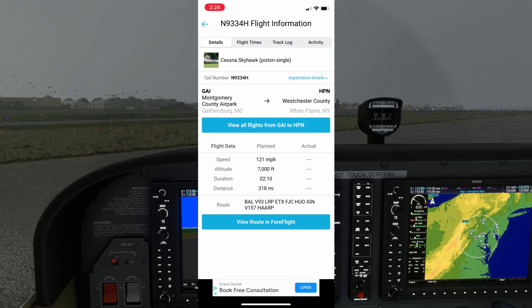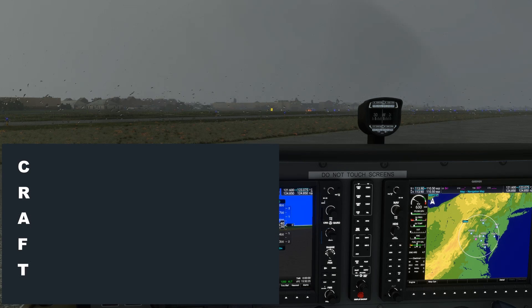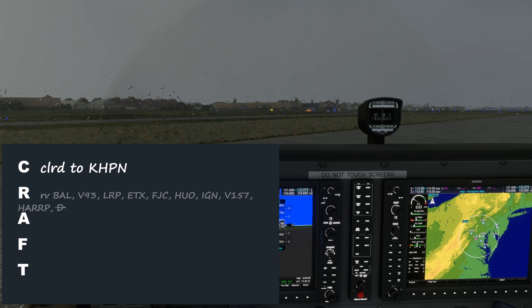Now we're armed with some important details that will help us when copying down and reading back the clearance. Let's see what we can fill into the CRAFT acronym with our expected clearance before we even call ATC. We can fill in our destination, KHPN. In the modern era, it's almost unheard of to get a clearance limit that is anything other than the destination airport. Our route we can crib straight from ForeFlight or FlightAware — keep in mind that none of this information is official, and only the cleared route we receive from the controller will be what we're actually assigned. The altitude is 7,000. The departure frequency and squawk we're not certain of yet — this will be assigned by ATC. The taxiway diagram lists 128.7, but busy sectors like Potomac will have several possible frequencies. But we're off to a good start.